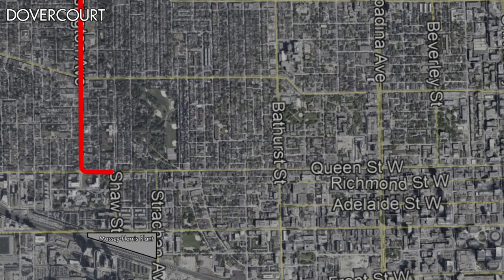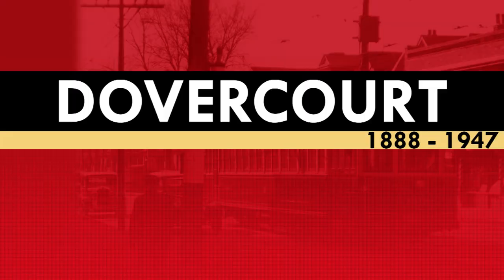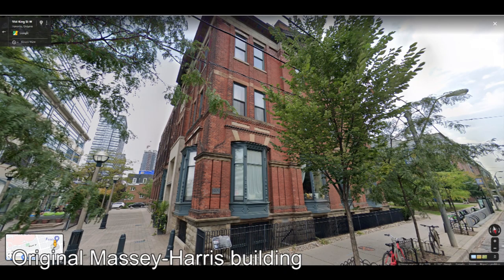On February 14, 1902, the Dovercourt streetcar would be extended east along Queen Street to Shaw Street and then south to a terminus at King Street. This extension proved to be a boon for the Dovercourt streetcar as it brought the route to the doorstep of the large Massey Harris Company's factory located at 915 King Street West. The Massey Harris plant manufactured agricultural equipment and was at the time one of the largest manufacturers of agricultural equipment in the British Empire. The company still exists today as Massey Ferguson, although the plant on King Street is long gone save for one original building at 915 King Street West.